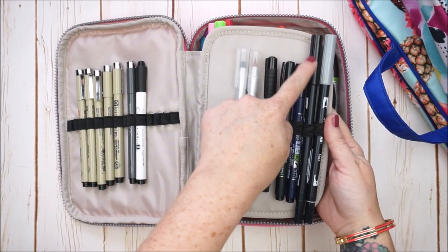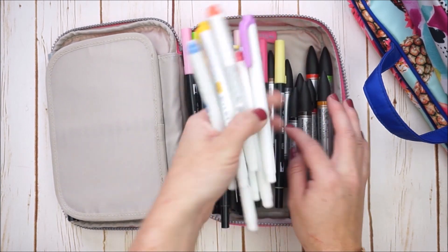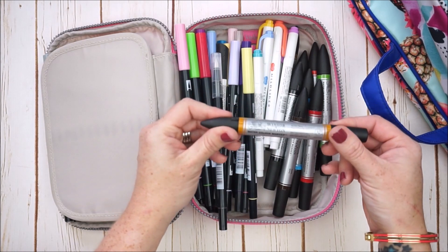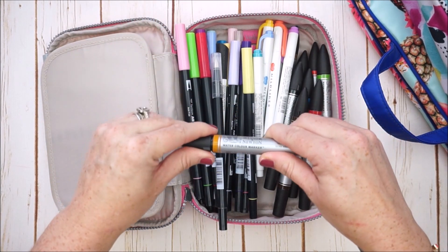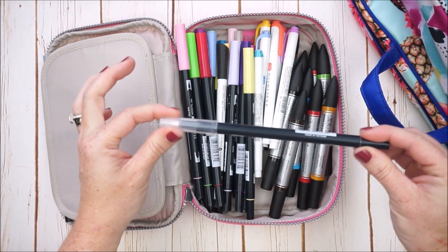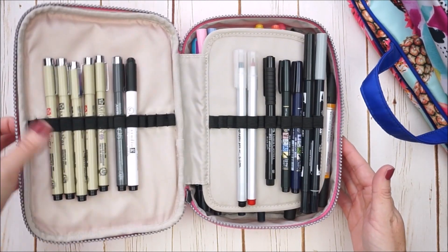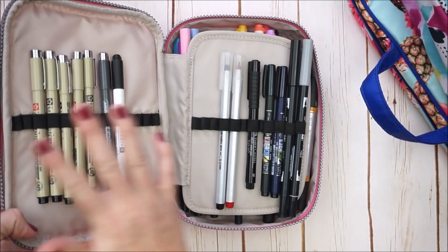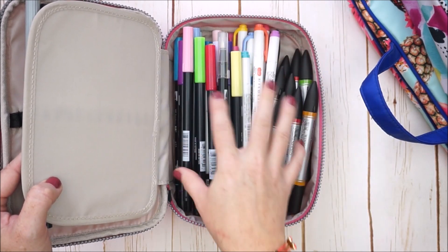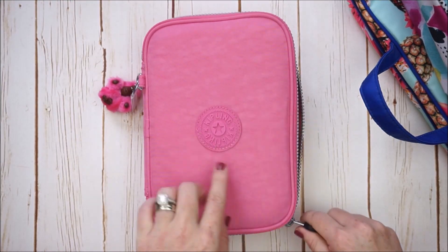I bought a black and gray Tombow separately online and have the rest of my Mildliners, plus Winsor and Newton watercolor markers — they're dual-tipped. I'm also learning to blend and work with watercolors. I don't know if it holds a full 100 pens but it's pretty stuffed right now. This bag would be great if you want to keep your pens together and also fit your washi tape, correction tape, and scissors.